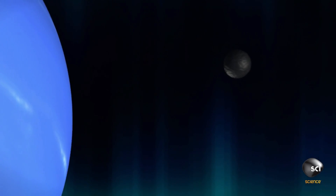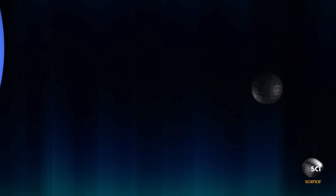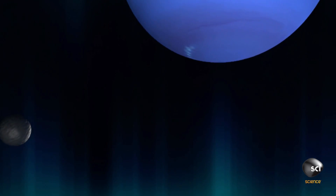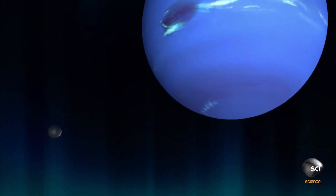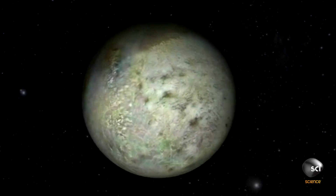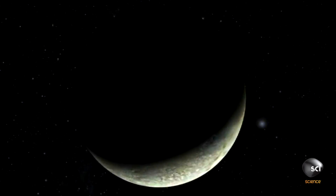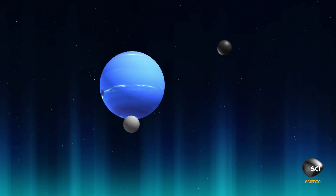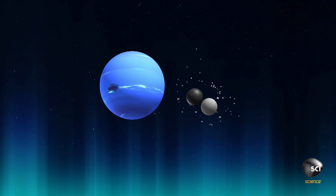That still leaves the mystery of Triton's weird orbit. But astronomer Dr. Craig Agnor has a theory. Because Triton is going in the opposite orbital direction of all of its neighbors, the general idea for its origin is that it made a close approach to Neptune and somehow became a bound companion. Triton came from somewhere else, flying through space until it hit something near Neptune and was captured by the planet's gravity.